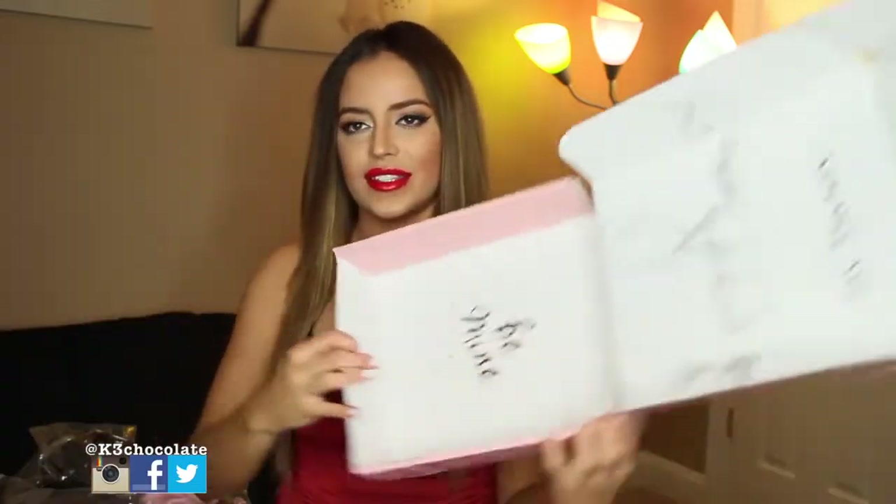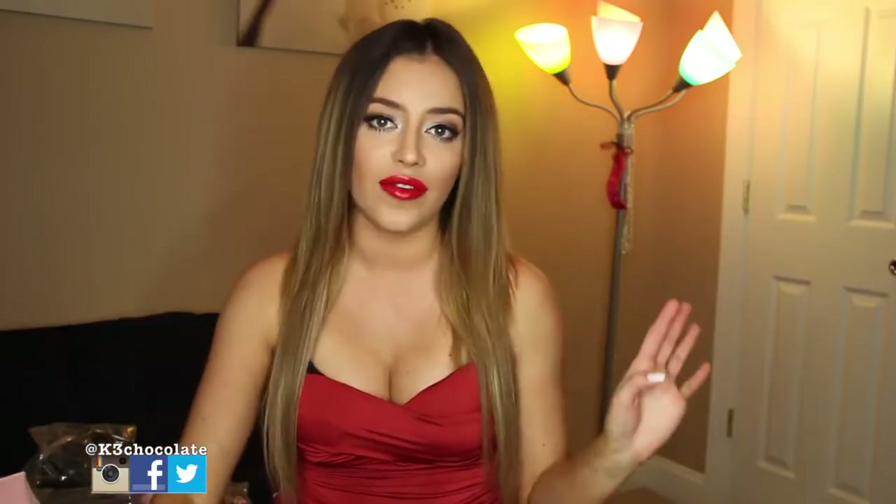And how cute is the box? It says 'be mine' on the inside. So this is a perfect gift for your girlfriend, wife — not just for yourself. It's a really thoughtful Valentine's Day present.